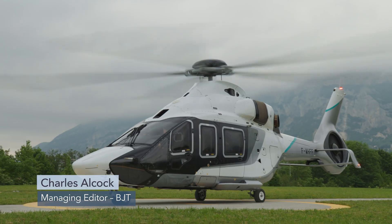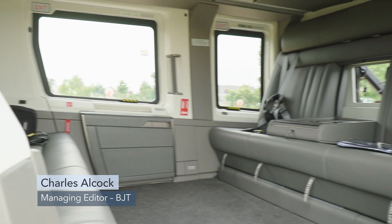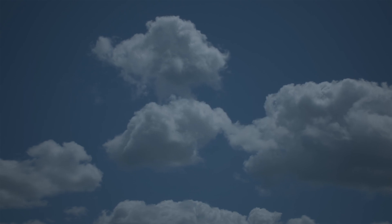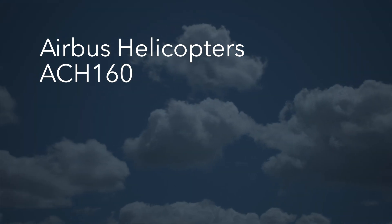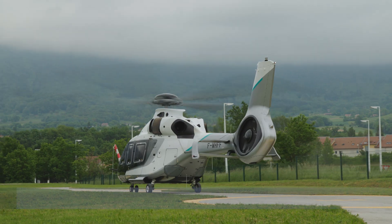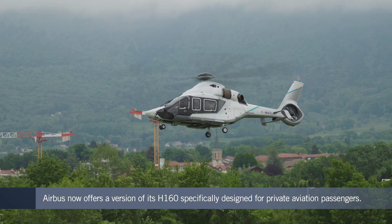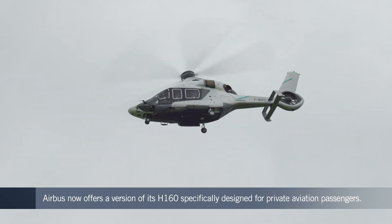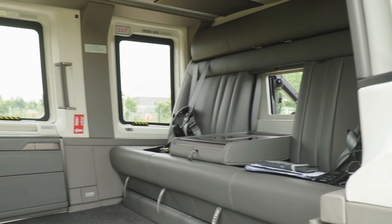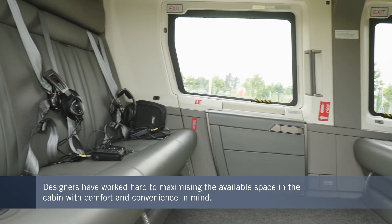Airbus has started delivering the first examples of its H-160 helicopter equipped with VIP cabin interiors. What the manufacturer refers to as its ACH-160 model is intended to deliver all the safety and operational versatility of the standard medium utility rotorcraft, but with exceptional levels of comfort and convenience for passengers. The cabin is easily as comfortable as that of a private jet, with the designers having made good use of the space.